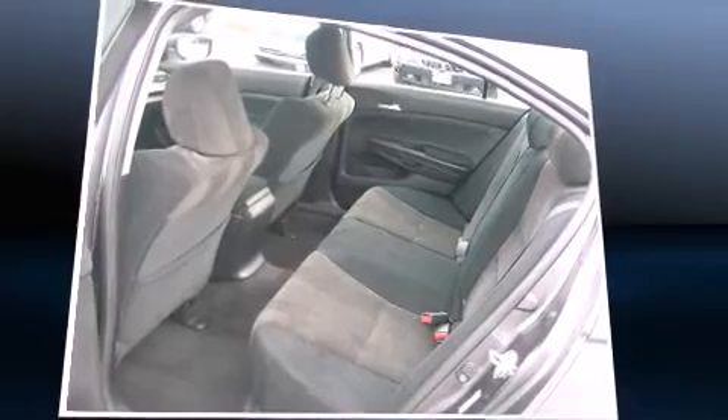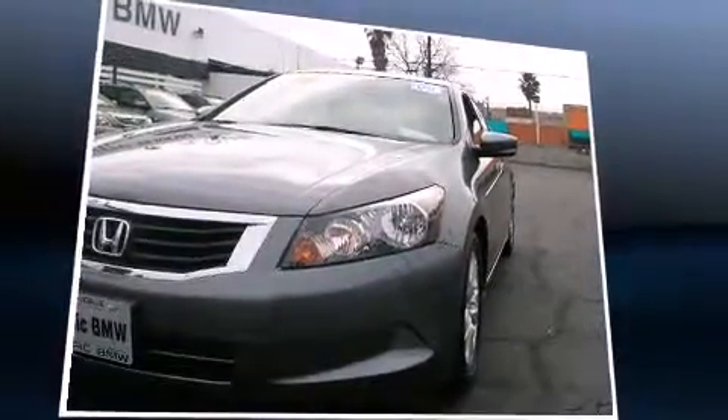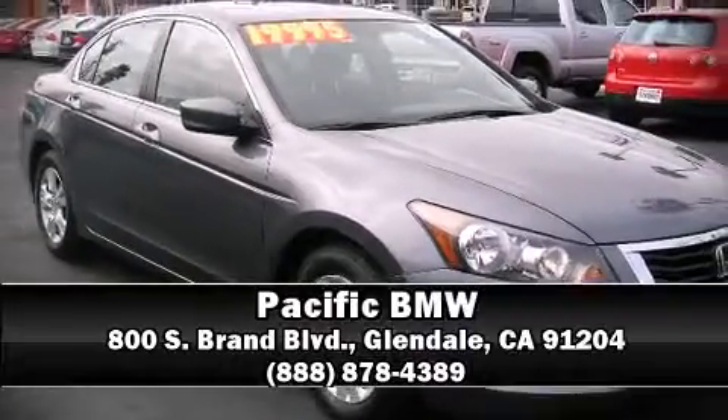This car was designed with safety in mind, allowing you to drive with even greater assurance. Our sales reps are extremely helpful and knowledgeable — please don't hesitate to give us a call.